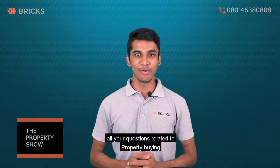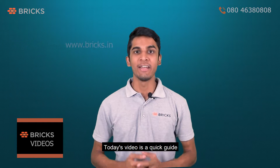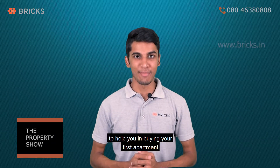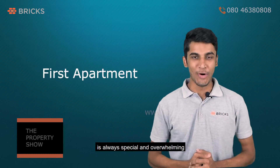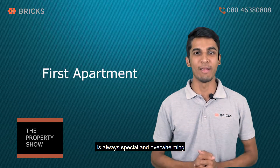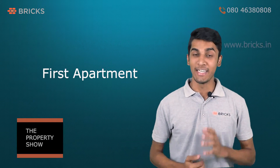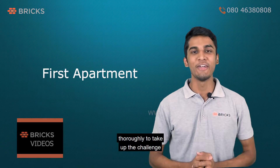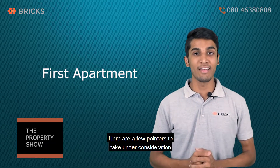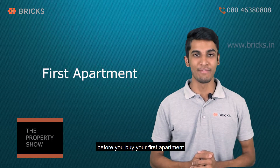Hello and welcome to Bricks Videos, the channel where we answer all your questions related to property buying. Today's video is a quick guide to help you in buying your first apartment in Bengaluru. Buying your first apartment is always special and overwhelming. In a city like Bangalore, finding the perfect apartment is not very easy and you need to prepare yourself thoroughly to take up the challenge. Here are a few pointers to take under consideration before you buy your first apartment.